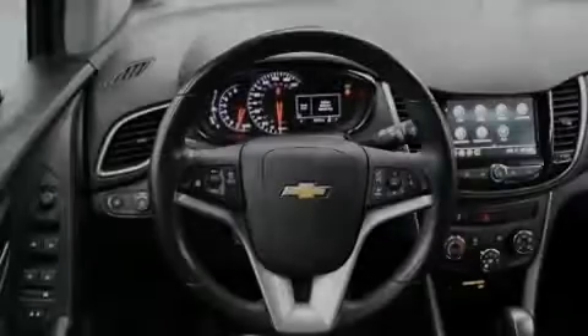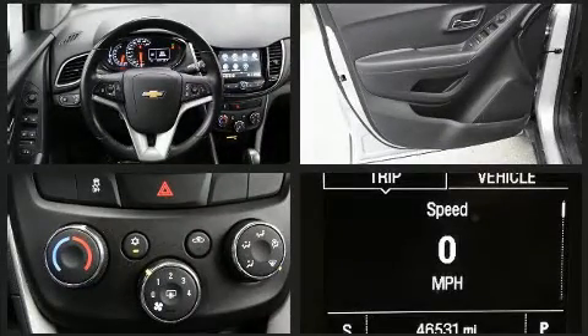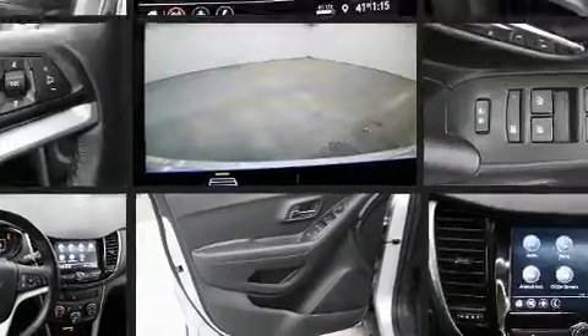Sensibility and practicality define the 2019 Chevrolet Trax. With fewer than 50,000 miles on the odometer, this four-door sport utility vehicle prioritizes comfort, safety and convenience.